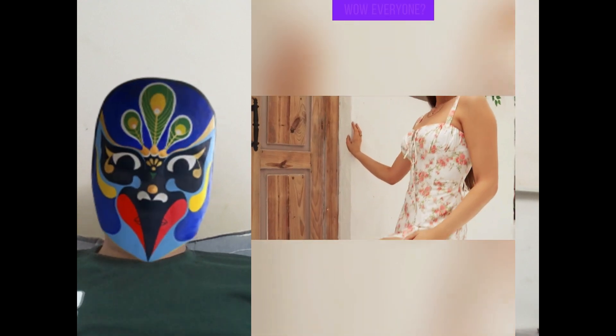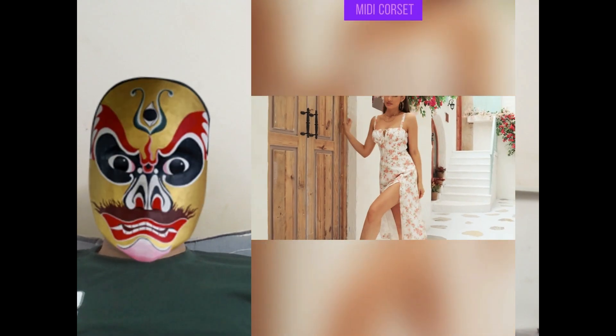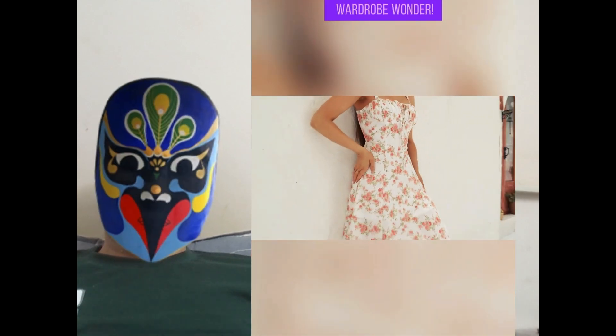Ladies, craving a killer look that'll wow everyone? Check out the floral midi corset dress by Gell Neig, your new wardrobe wonder.